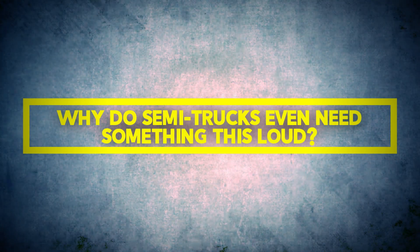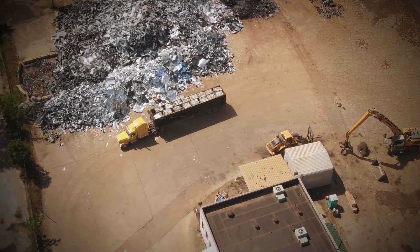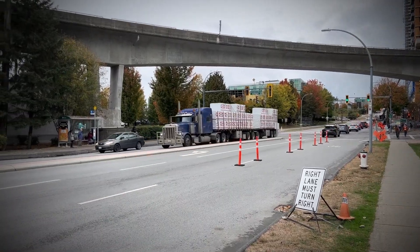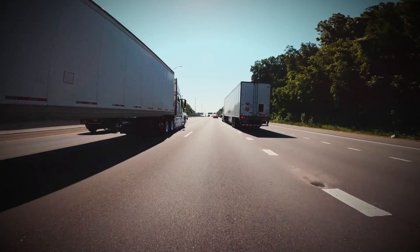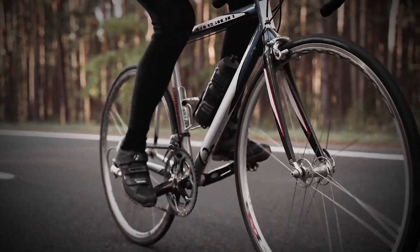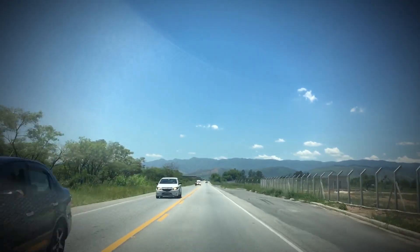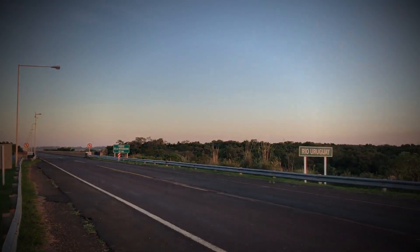Why do semi-trucks even need something this loud? These are massive vehicles — they can weigh up to 40 tons when fully loaded and take much longer to stop or turn than a regular car. If a driver suddenly notices a car drifting into their lane, a pedestrian stepping off the curb without looking, or even a distracted cyclist, they don't have the luxury of time. They need a way to warn people quickly, and a loud horn does just that.